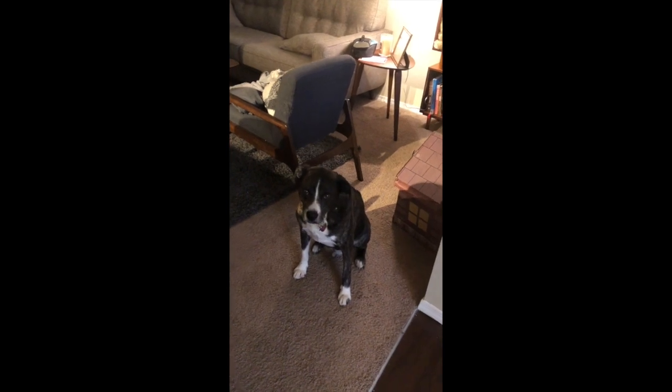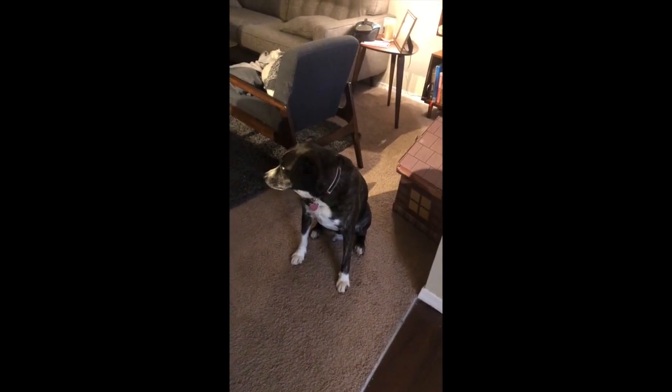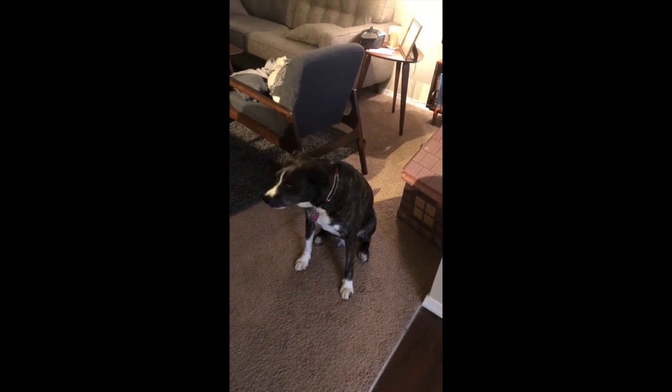Apologies if there were any weird noises in the background — this big guy here was deciding to eat his dinner while I was filming. Thanks so much for watching! If you liked this video please give it a thumbs up, comment below, or share it. If you're not yet subscribed please subscribe to my channel, and if you are a subscriber make sure you've got that bell icon clicked so you're notified every time I post a new video. Thanks so much for watching and I'll see you next time, bye!